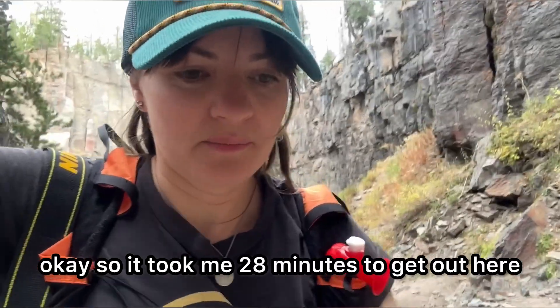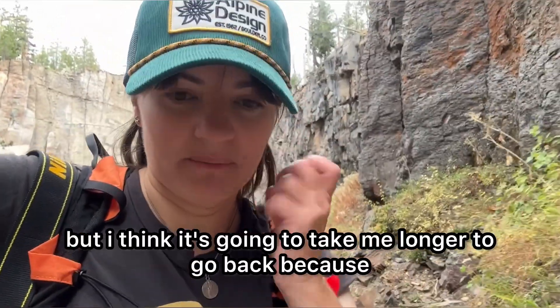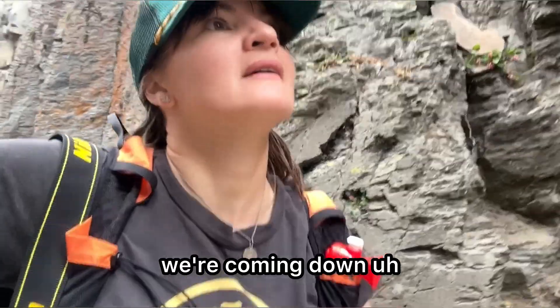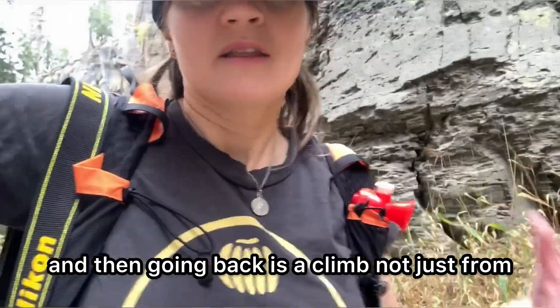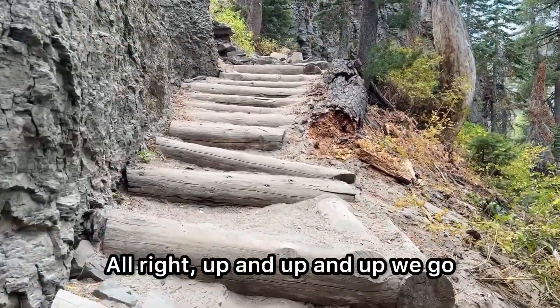It took me 28 minutes to get out here, but I think it's going to take me longer to go back, because we were coming downhill on the way out to the waterfall. Going back is a climb — not just from the bottom of the falls, but the rest of the hike as well. All right, up and up and up we go.